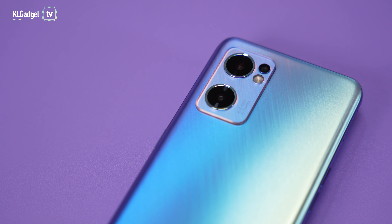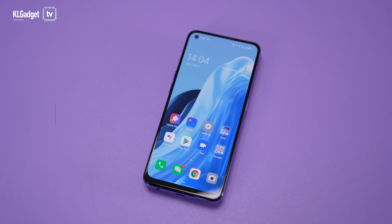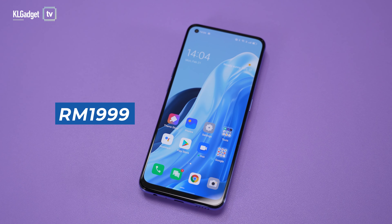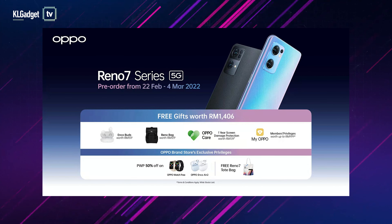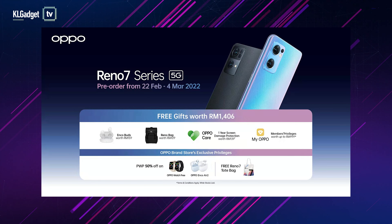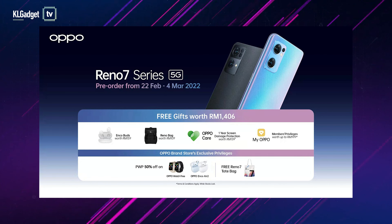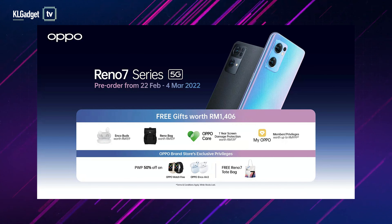The OPPO Reno7 can now be pre-ordered at RM1999, and you are entitled to free gifts worth up to RM1,406. This includes the OPPO ENCO buds, a Reno bag, and OPPO members' privilege of up to RM999 of extra free gifts such as Genting SkyWorld's Tempak N3 and Malaysia Airlines return flight tickets.